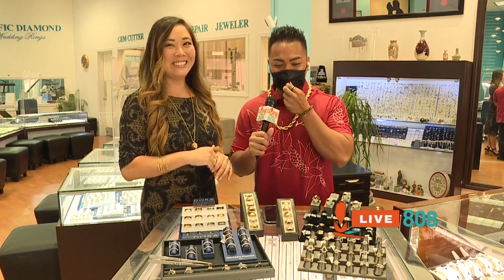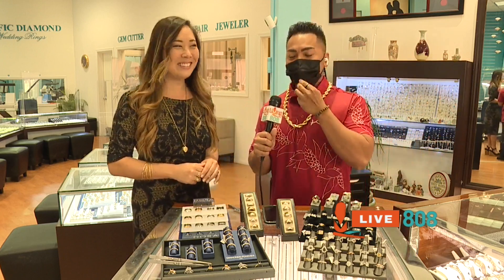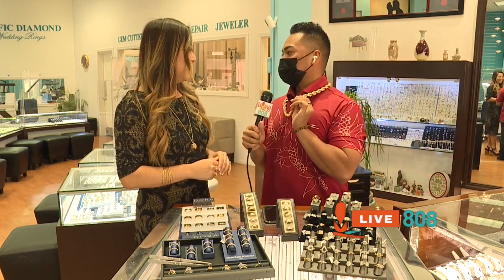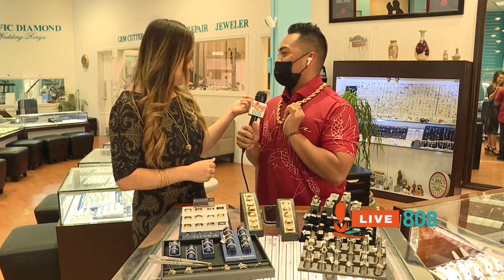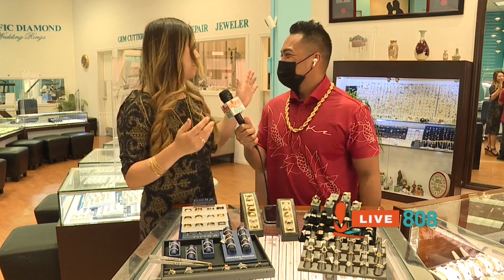Super exciting, super beautiful. And like we said earlier in the show today, this is where dreams come true. I know a lot of my cousins just had their dream come true because now they know where to get these gold chains. We have the thin ones, the thick ones, the short ones — we have them all: the Figaros, Miami Cubans.